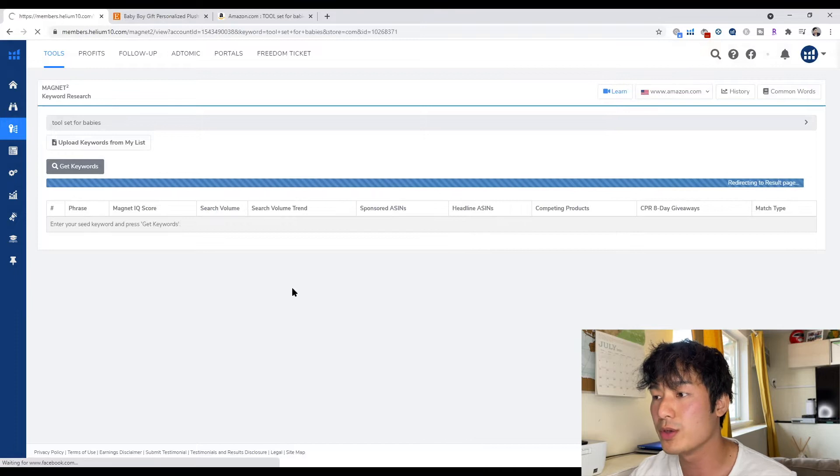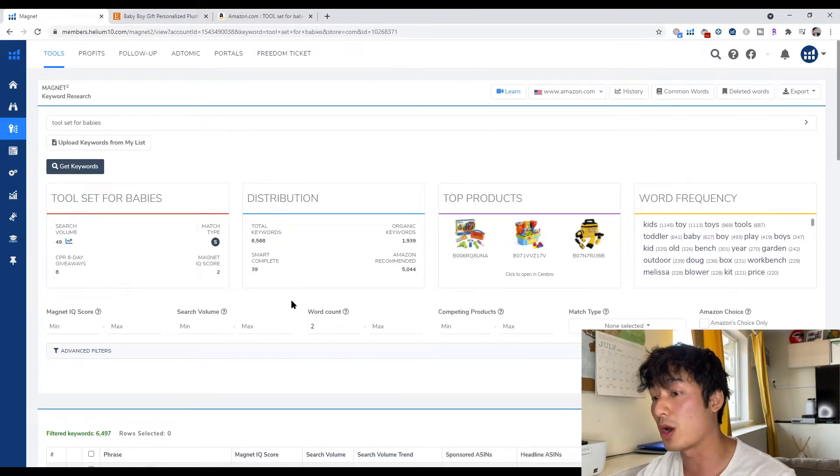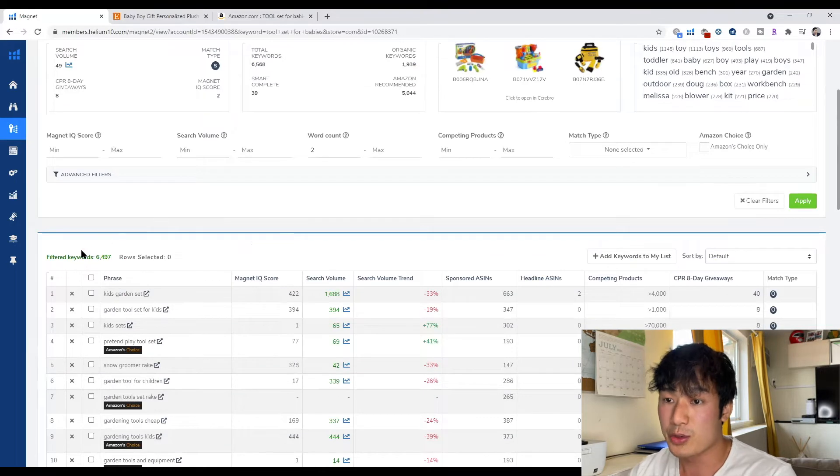What this will do is compile a bunch of keywords that are relevant to your product. We have to dig in further to make them highly relevant. You can see here it has 6,500 keywords that are relevant to your product.